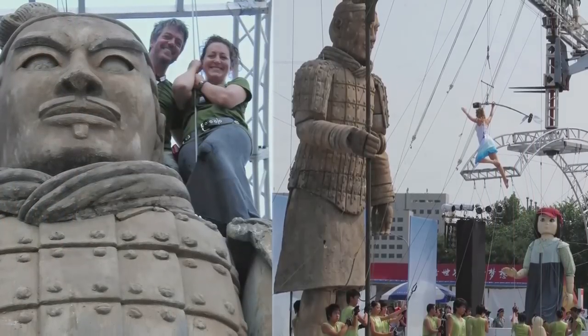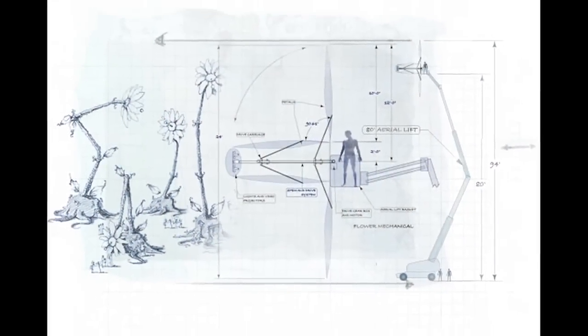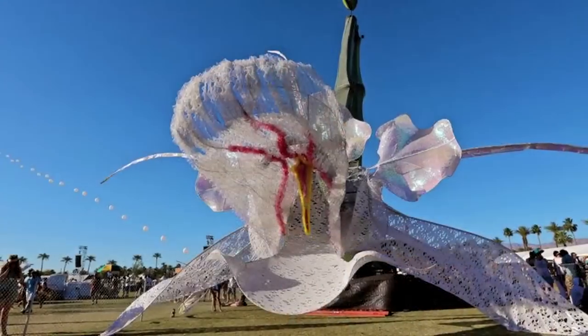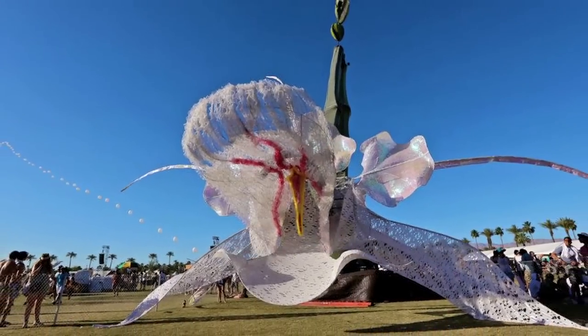And then as decorative and interesting and beautiful and dynamic as we can possibly make it. Last year at Coachella, we had a 135-foot tall orchid flower.